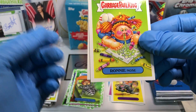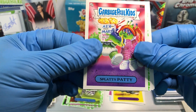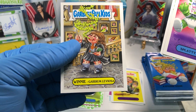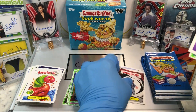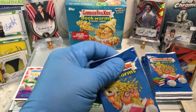Got ourselves a Ronnie Nose, a Giving Trey, a Splatty Patty, Unrevealed Vlad, Winnie Guardian Leviosa, Caterpillar Eaton, a James Gunn, Gross Adaptions, and a Booger Green Parallel of Pooting Porter. Porter is Pooting — ew, gross!